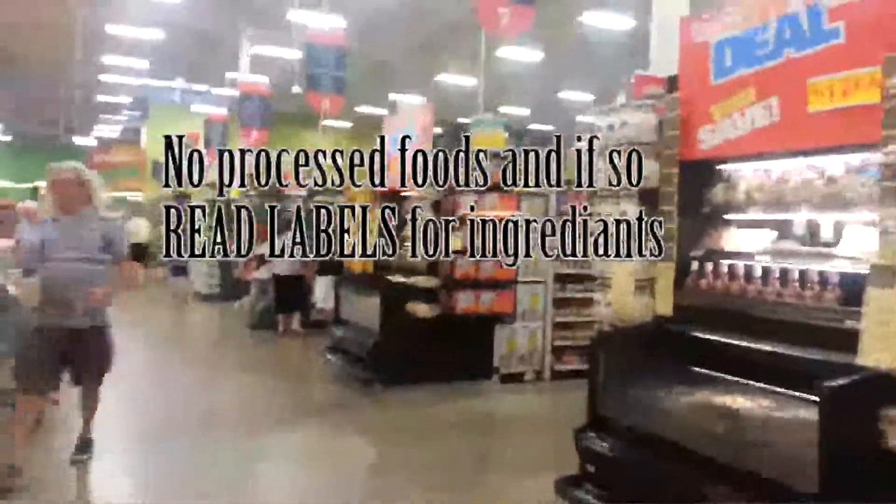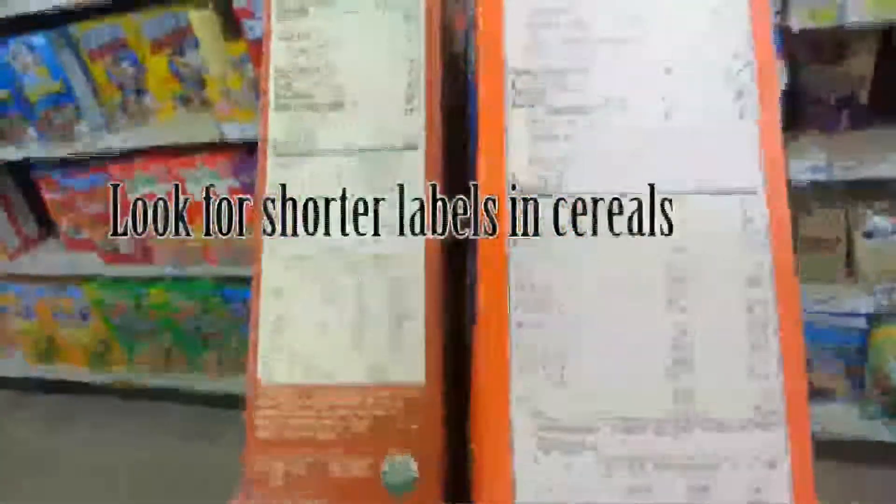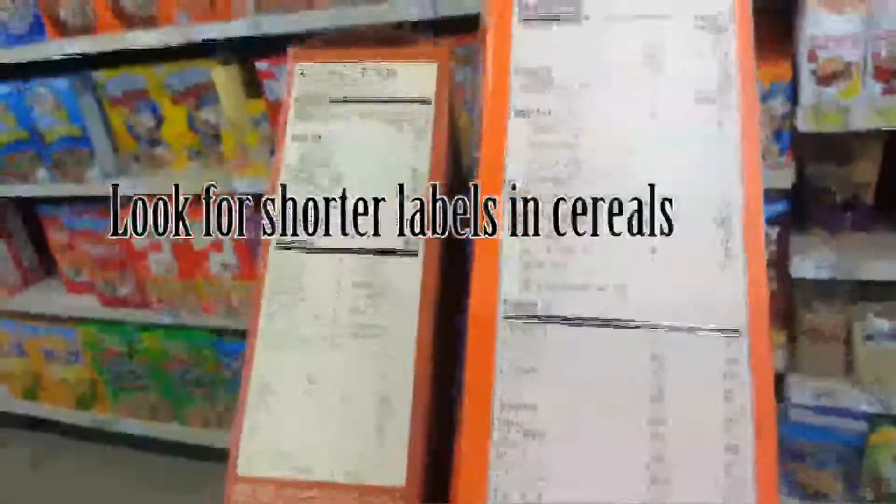If you have heart disease or know someone who does, they need to avoid all processed foods — any foods you find in the middle of the grocery store. If you want to get some cereal for the kids, look at the ingredients list: whichever one has the shorter ingredients list, that's the one to get.